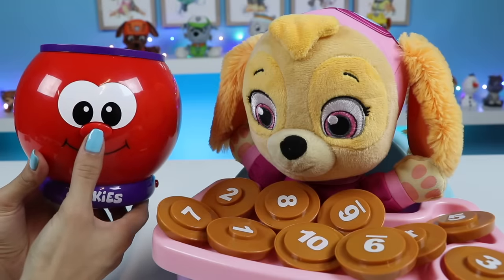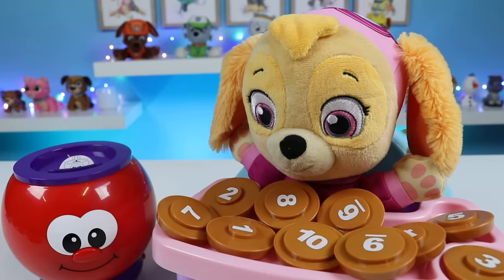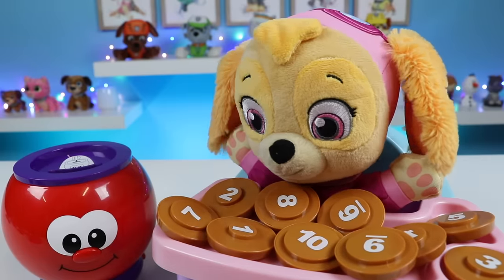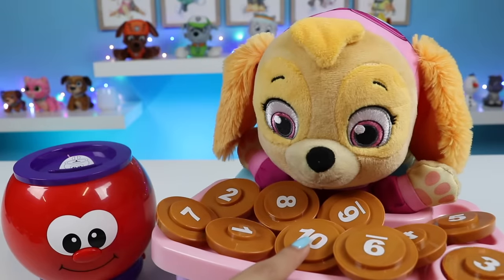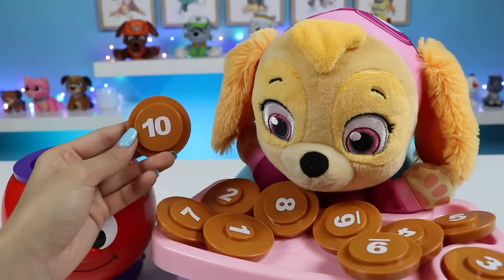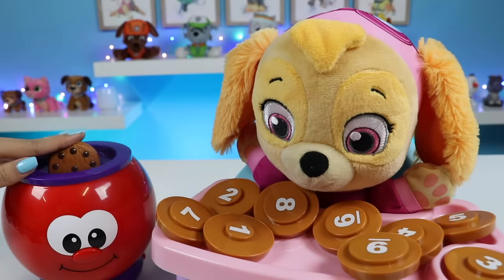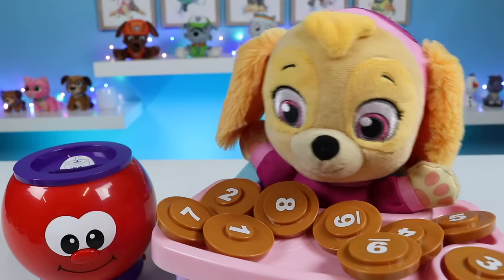Hi, I'm counting my cookies. Let's find the number. Can you find the number ten? Ten is the biggest one and it has two numbers. Right there. This one? Yeah. Excellent. This is the number ten. Yay, we did it.